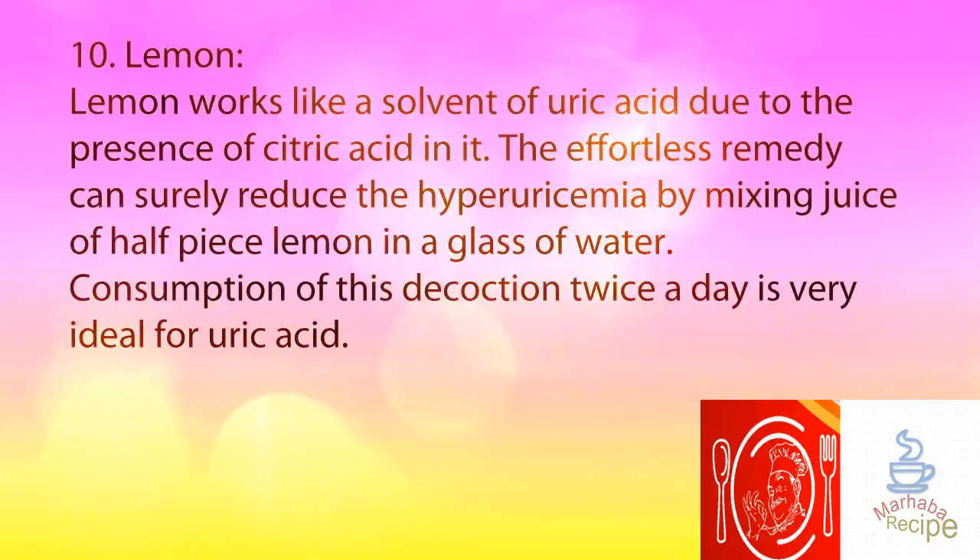10. Lemon. Lemon works like a solvent of uric acid due to the presence of citric acid in it. This effortless remedy can surely reduce hyperuricemia by mixing the juice of half a lemon in a glass of water. Consumption of this decoction twice a day is very ideal for uric acid.